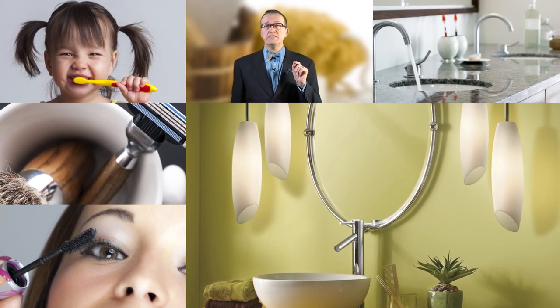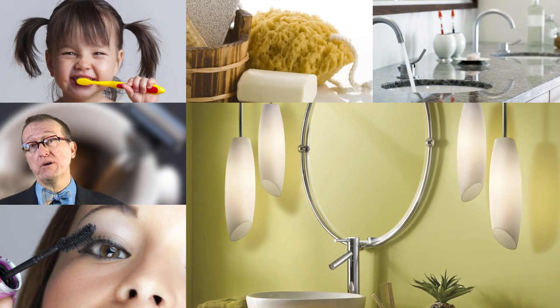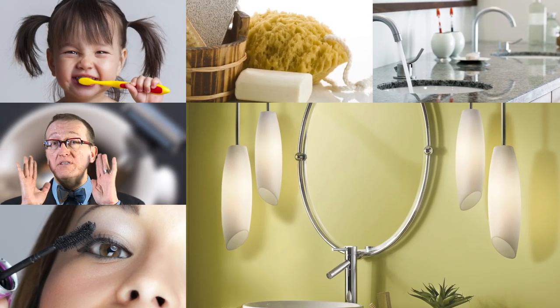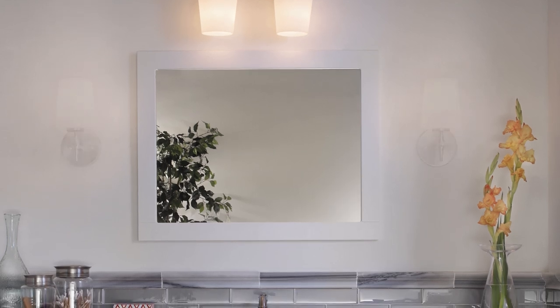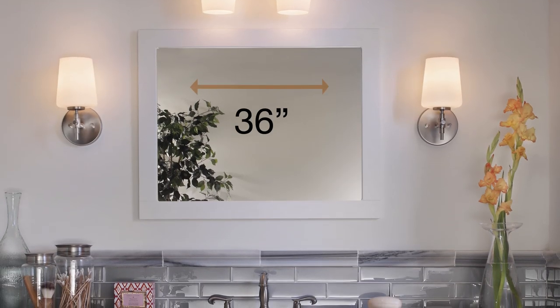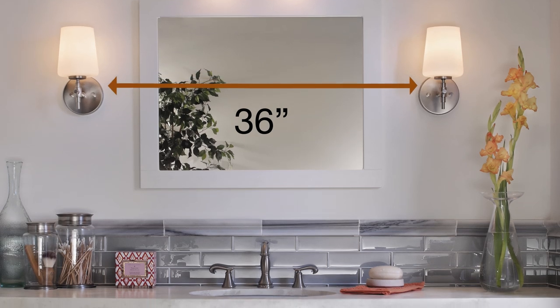First, consider how you use the space. Personal grooming requires light that surrounds the face. If your bath only has an overhead light centered above a wide mirror, consider adding a sconce on each side. Center the fixtures at eye level, at least 36 inches apart, to avoid glare.